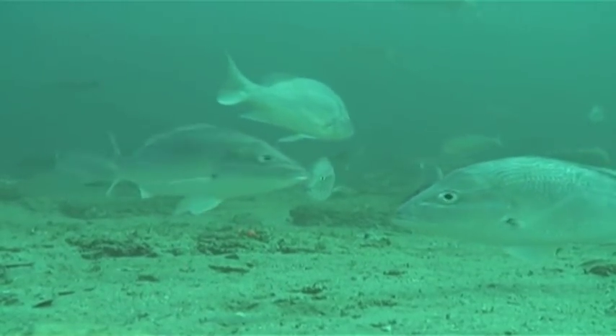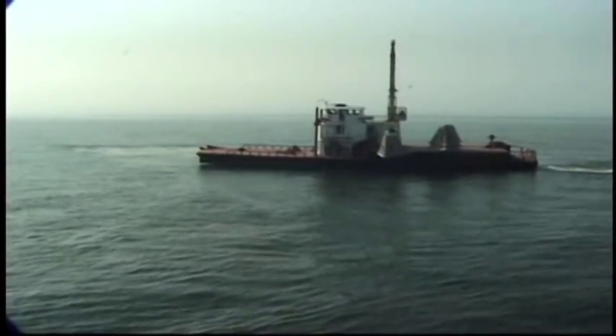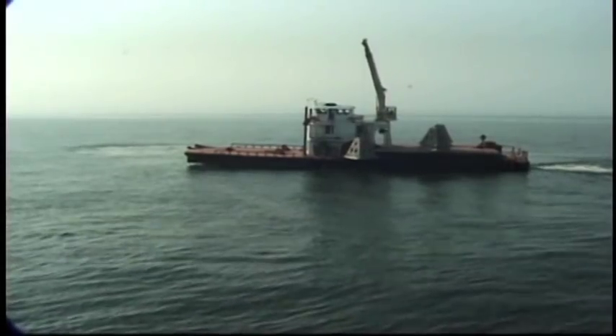It was barren, and the state of Alabama had the foresight to start this program. The artificial reef program is one of the largest in the world and it's highly successful. The red snapper fishery that we have is world class.